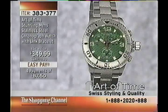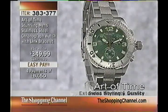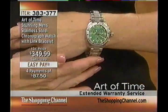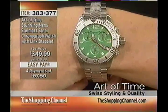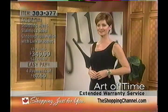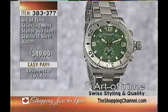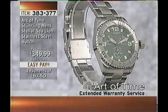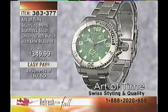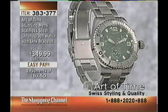On the bezel, notice how the raised chapters are polished against the satin finish of the bezel — it gives a real ring of class. That's item 383377. You can also shop at theshoppingchannel.com and sign up for the Jewelry Insider Report to get updates, new arrivals, and sneak peeks. Subscribe to the email newsletter at theshoppingchannel.com.